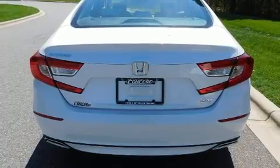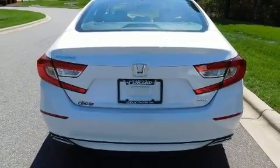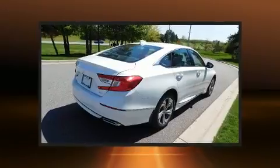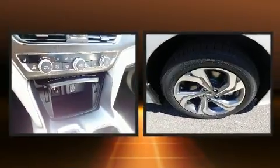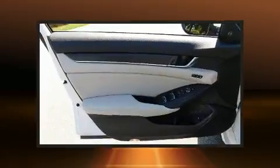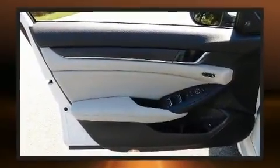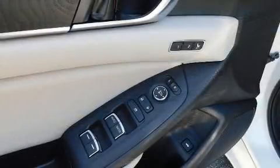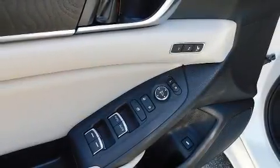Honda prioritized practicality, efficiency, and style by including power front seats, a blind spot monitoring system, heated seats, turn signal indicator mirrors, remote keyless entry, and seat memory. Features such as automatic climate control and leather upholstery prove that economical transportation does not need to be sparsely equipped.